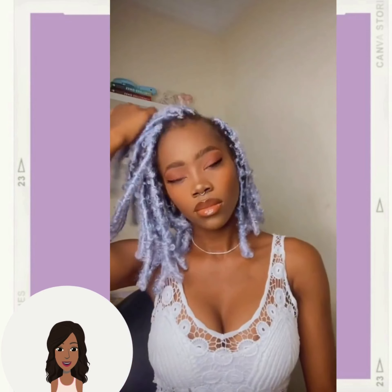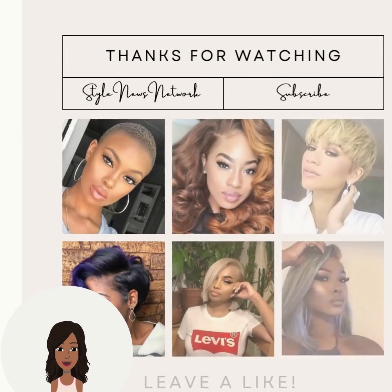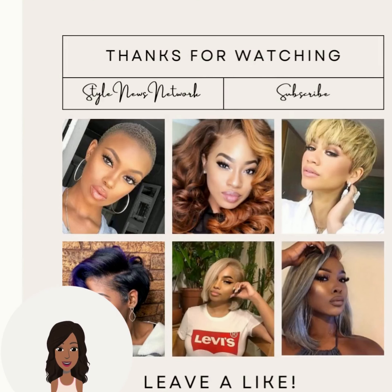Wow, really cute! Alright you guys, if you want to see more inspiring black style, be sure to check out this video next.